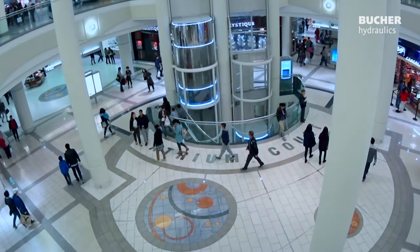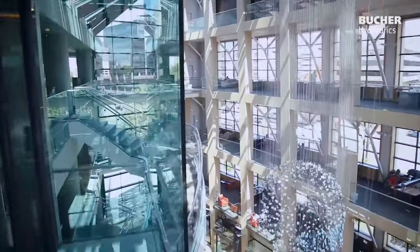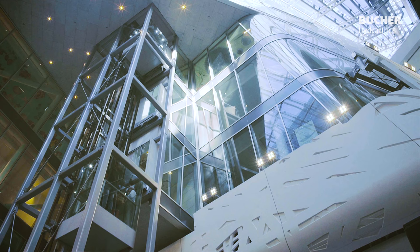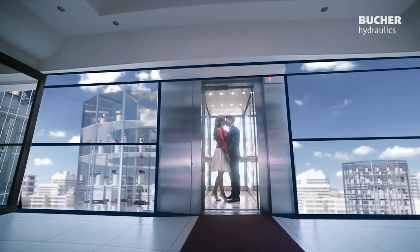Our high-quality technology is used worldwide by innovative lift builders in a wide range of modern hydraulic passenger and goods elevators. Whether in hotels, airports or car lifts, with our I-Valve we ensure the best possible travel experience.